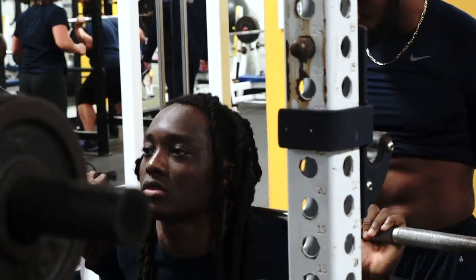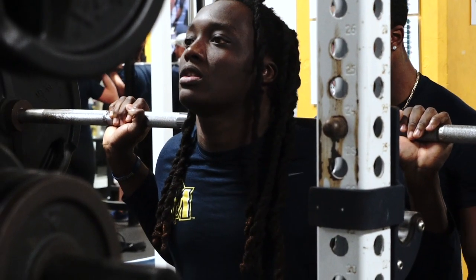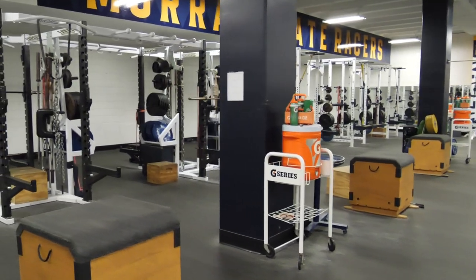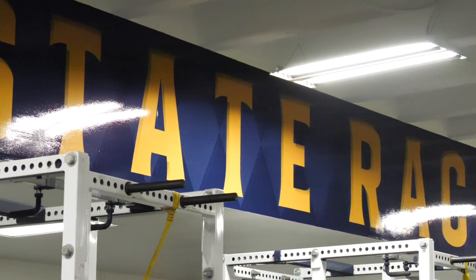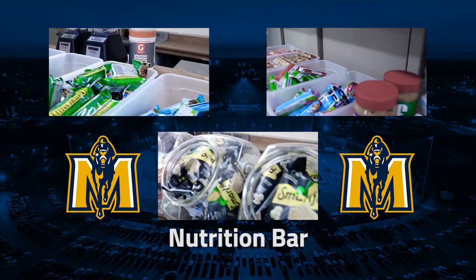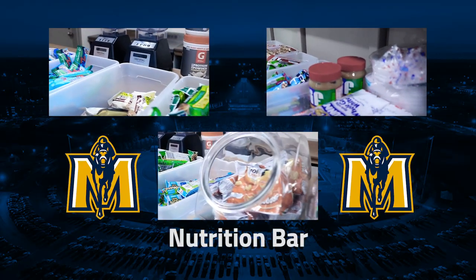You won't find a spot on campus that's busier than the Stewart Stadium strength and conditioning room. This area has been completely remodeled with all new equipment, flooring, and branding. In the Racer Room, Murray State football student-athletes also have access to pre and post-workout nutrition.